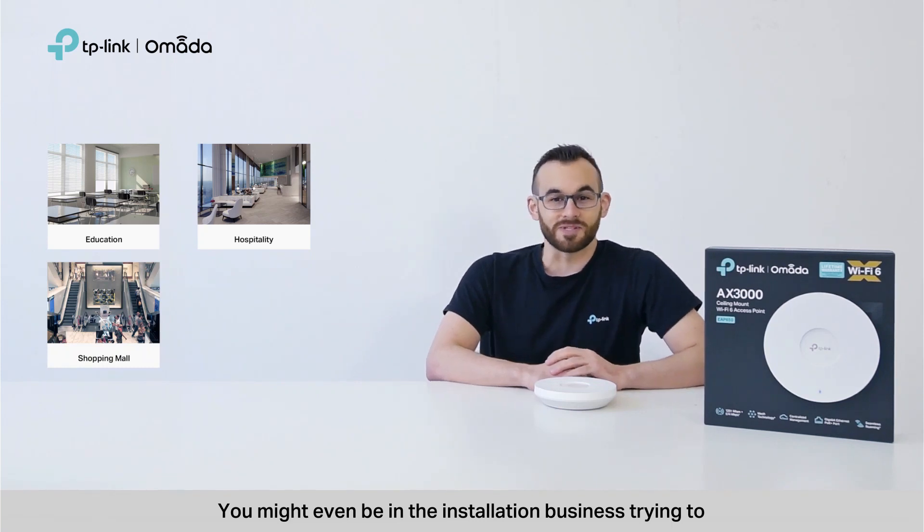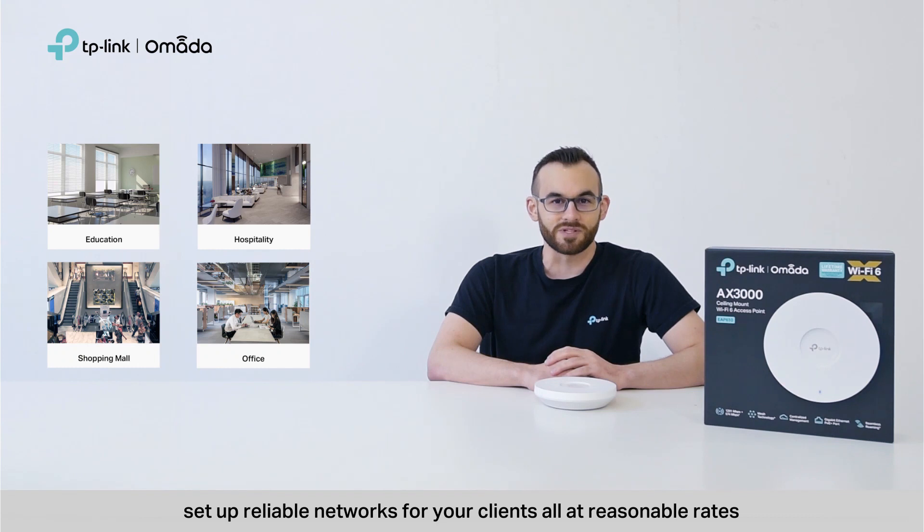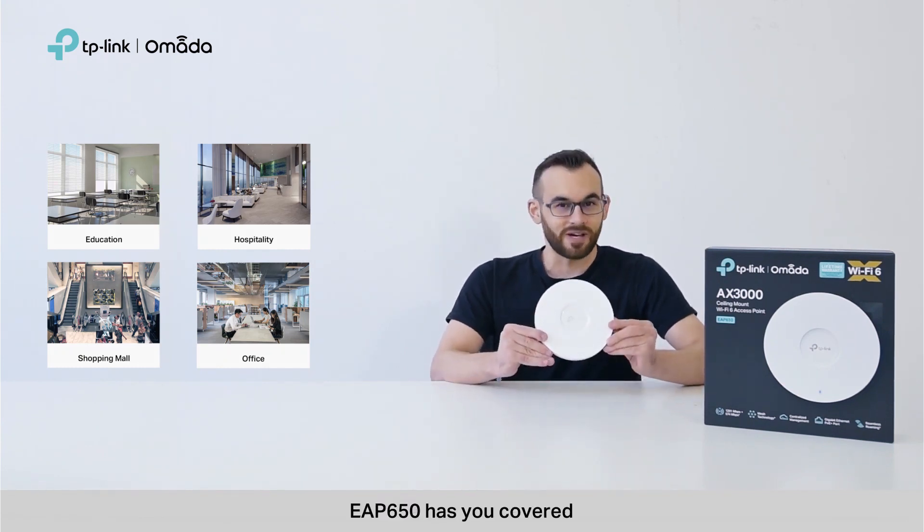You might even be in the installation business trying to set up reliable networks for your clients, all at reasonable rates. Whatever the case, EAP650 has you covered.